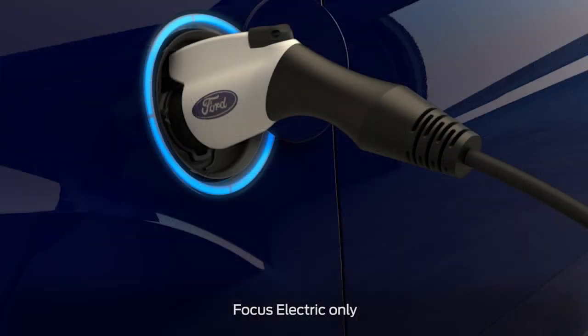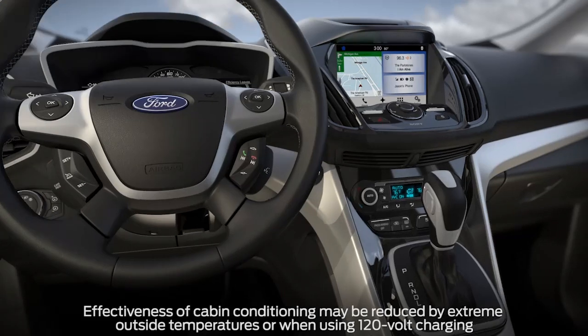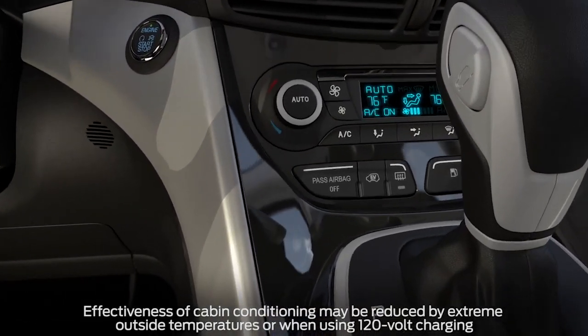For electric-only vehicles specifically, keeping your vehicle plugged in whenever possible will help maintain the battery temperature. It's also recommended that you preheat your cabin while plugged in.